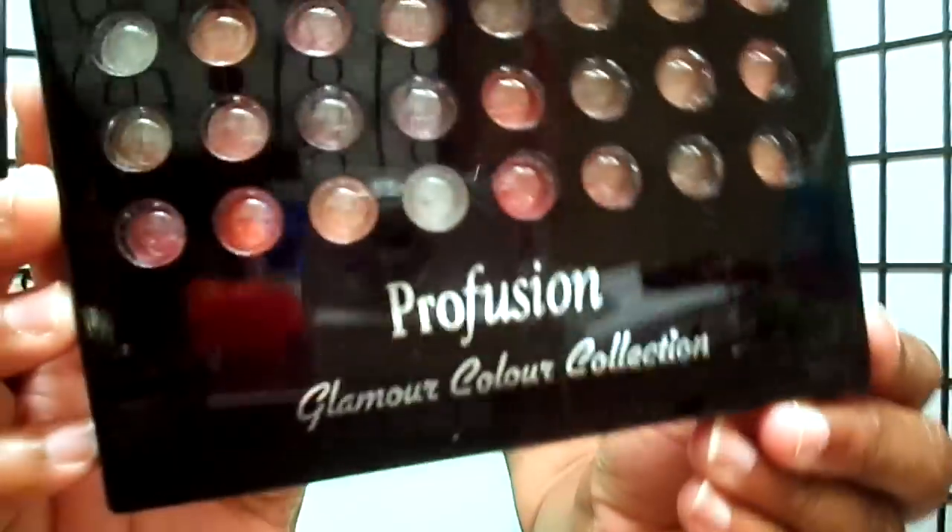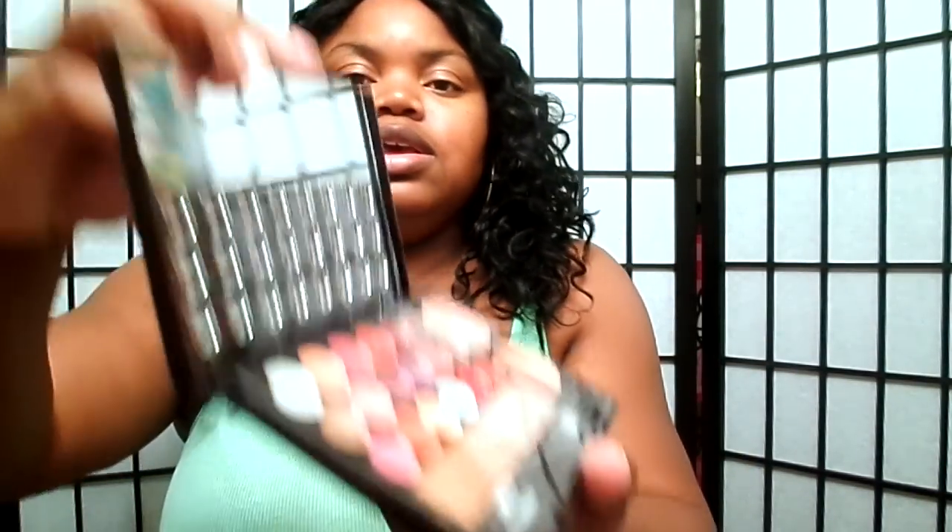I'm running a little out of time on here. I had a Profusion palette — or Perfection palette. And these are the colors. Goodness gracious, it's so tight to get up in here.